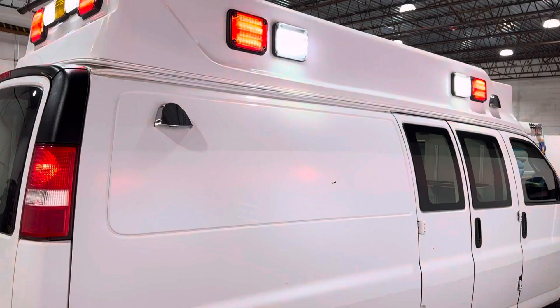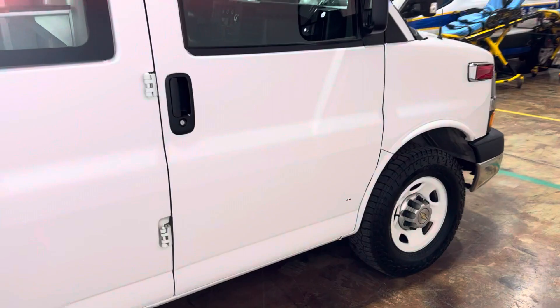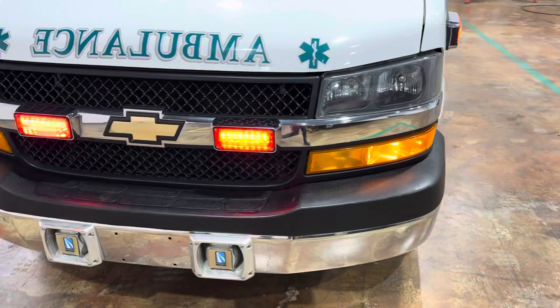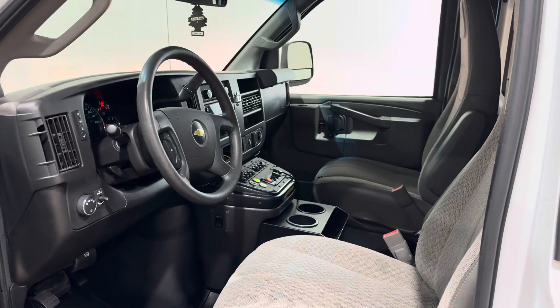Passenger side also very clean. Auto eject — Stryker auto eject. The front cab area is also very clean. Thanks for watching. This is Ross with Pillip Ambulance.